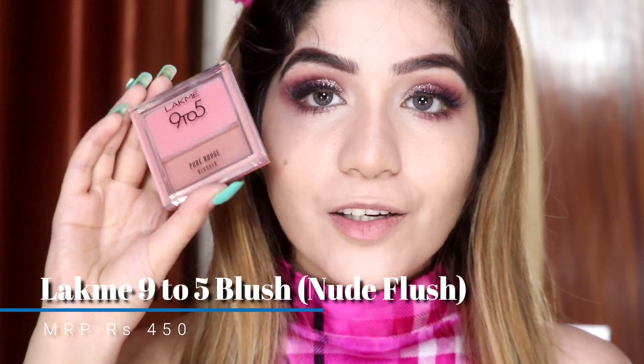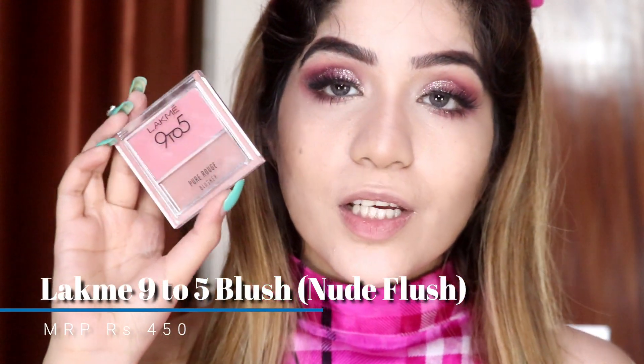For blush, I am going to apply the Lakme 9 to 5 Blusher in the shade Nude Flush. I will apply some blush — everything is already very pink, so just a little.